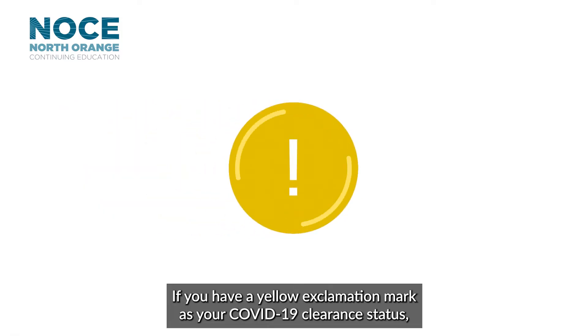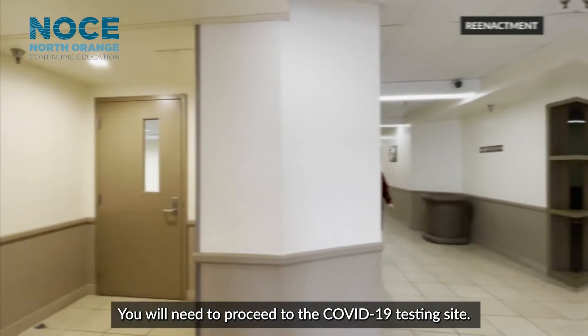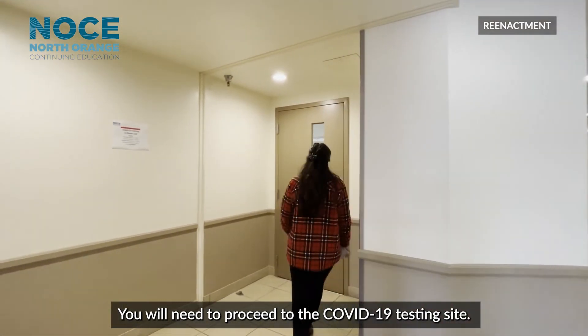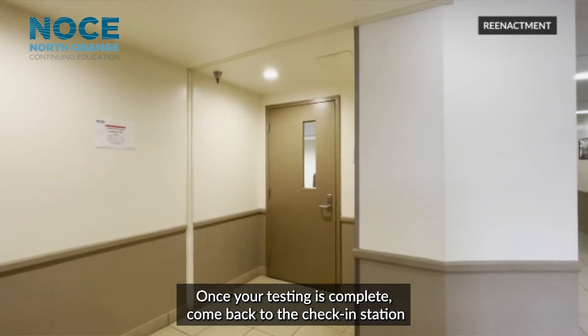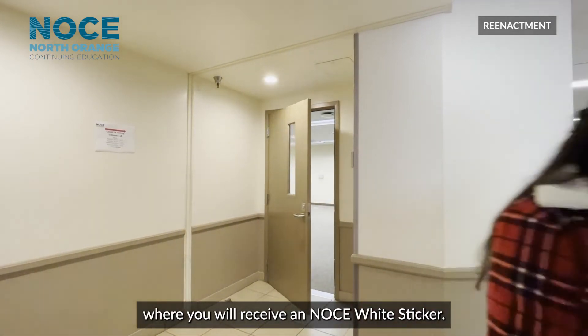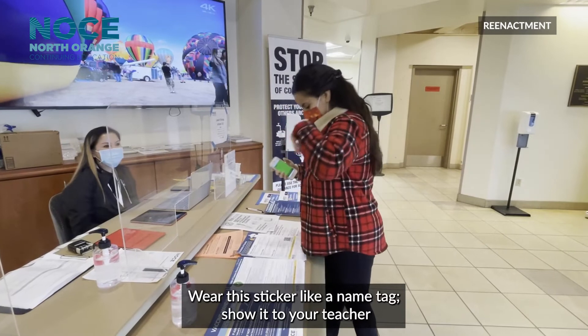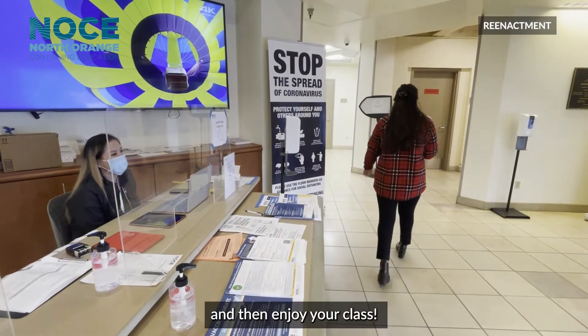If you have a yellow exclamation mark as your COVID-19 clearance status, this means you are late for your weekly testing. You will need to proceed to the COVID-19 testing site. Once your testing is complete, come back to the check-in station where you will receive an NOCE white sticker. Wear this sticker like a name tag, show it to your teacher, and then enjoy your class.